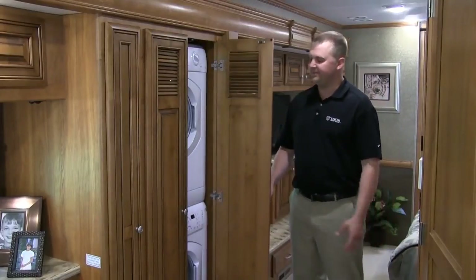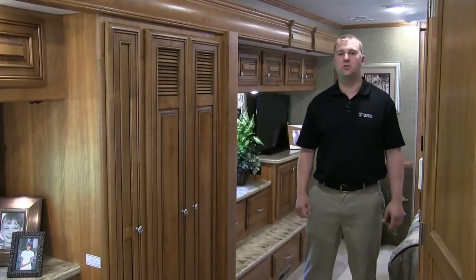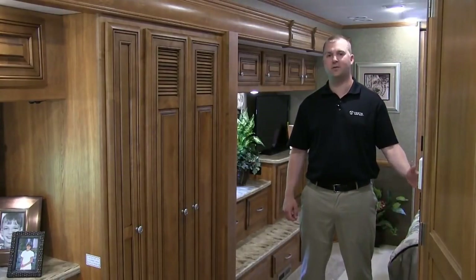Standard on every Tuscany, we have a stackable washer and dryer. And to divide your rooms, we have stylish hardwood pocket doors.